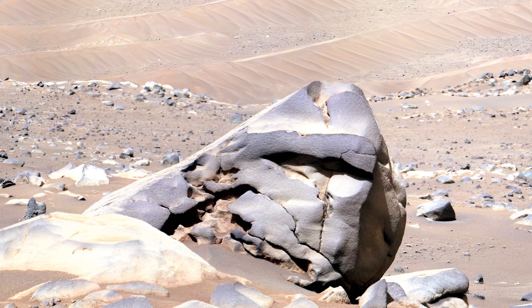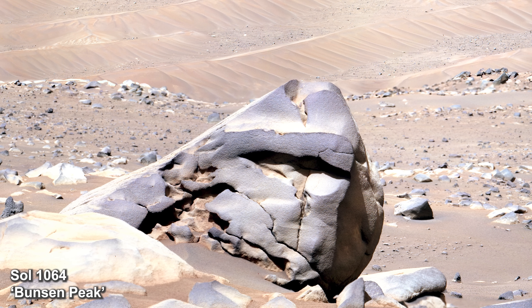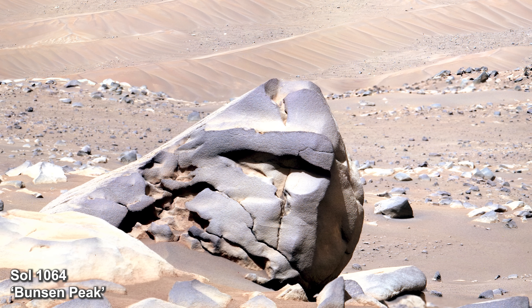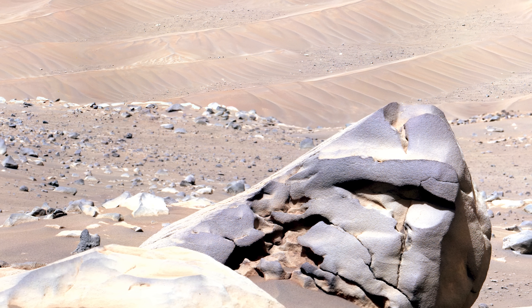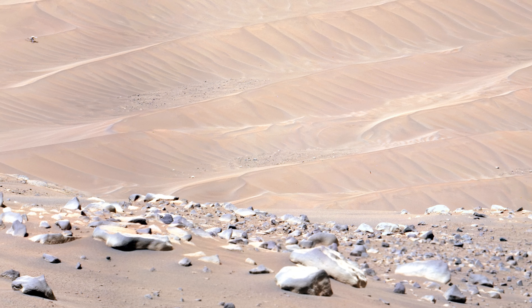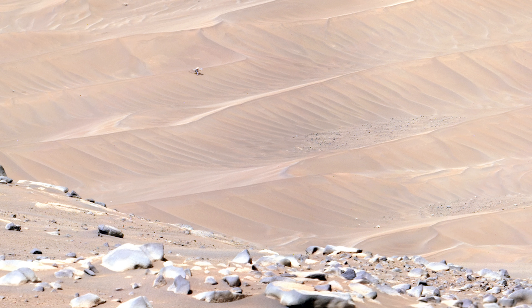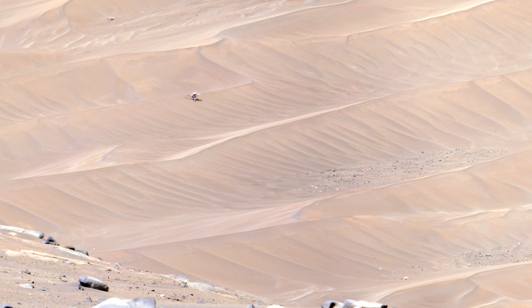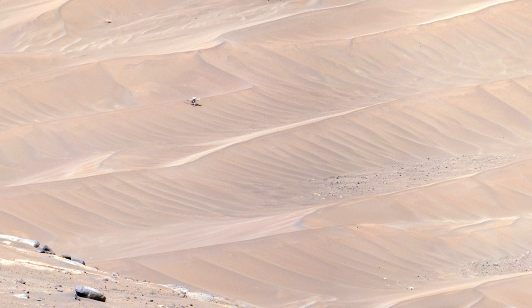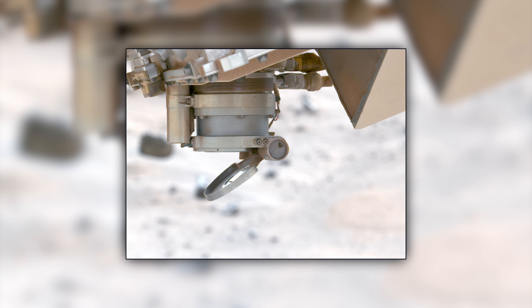It's Sol 1064 and Perseverance has found a rather strange rock which the team at NASA names Bunsen Peak. In the background, Ingenuity rests in Neretva Vallis after a crash landing completely disabled the little helicopter. The rover will eventually have to say goodbye and continue with its mission.